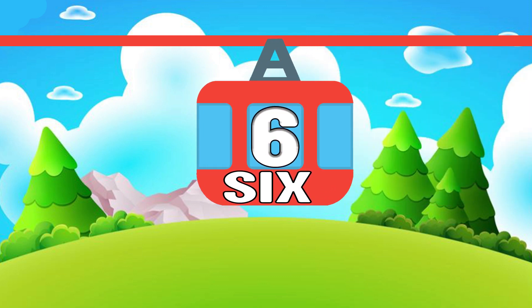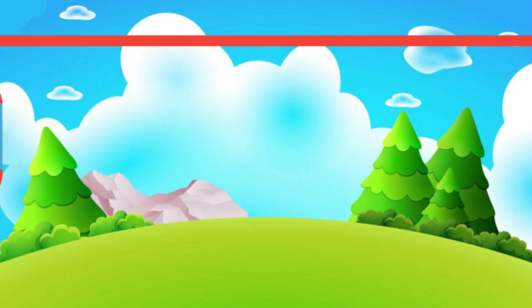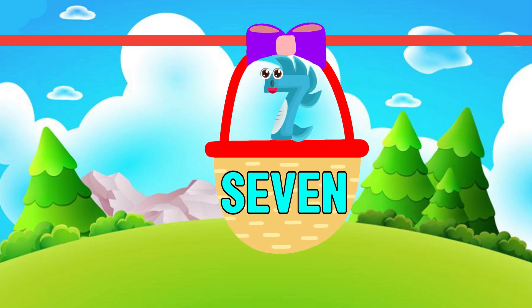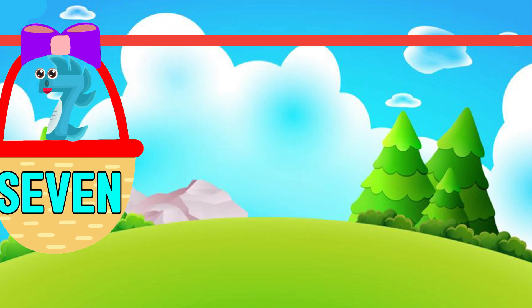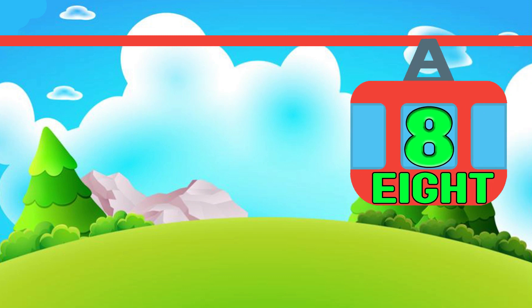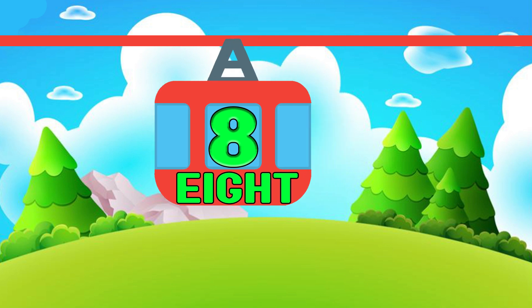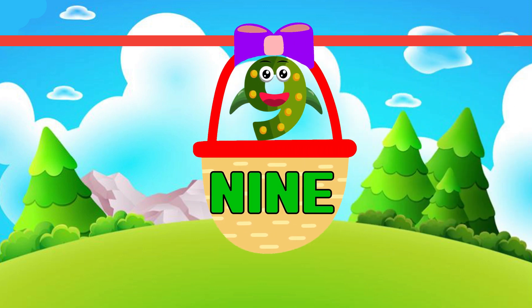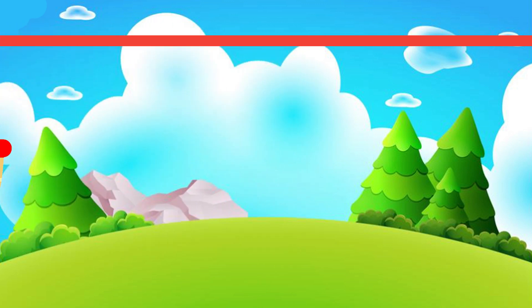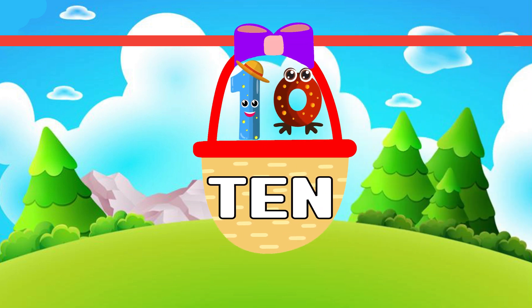6. S-I-X 6. 7. S-E-V-E-N 7. 8. E-I-G-H-T 8. 9. N-I-N-E 9. 10. T-E-N 10.